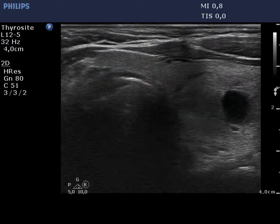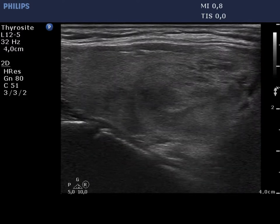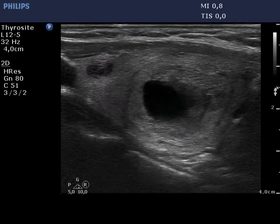The left lobe has a similar presentation. The largest nodule is a central type cystic lesion and has a halo.